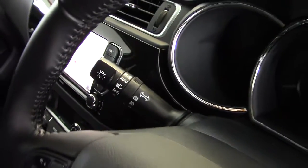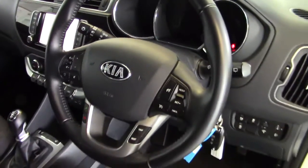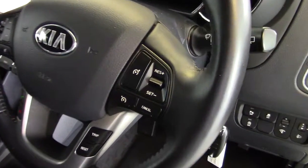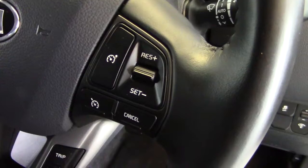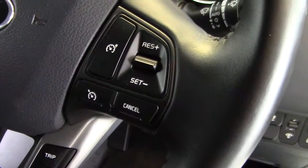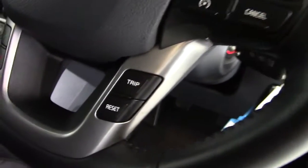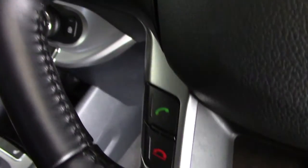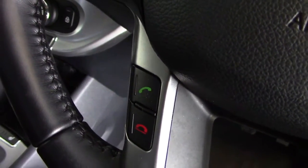We've got rain sensing wipers on this model and automatic headlights as well. This nice sporty leather steering wheel is a multi-function system, so we've got the controls for the cruise control and the speed limiter on the right-hand side, as well as the trip computer settings. And on the left-hand side we've got the stereo controls, and lower down are the Bluetooth controls for making and receiving phone calls.